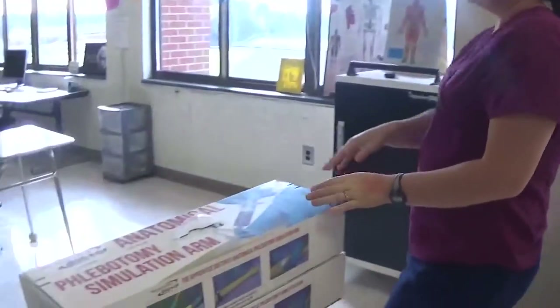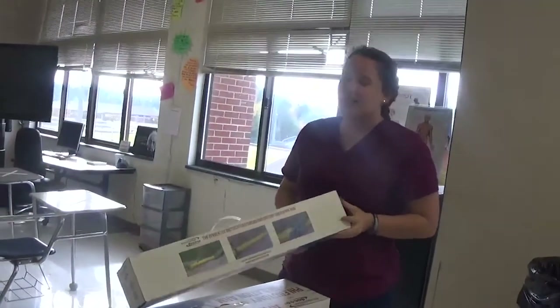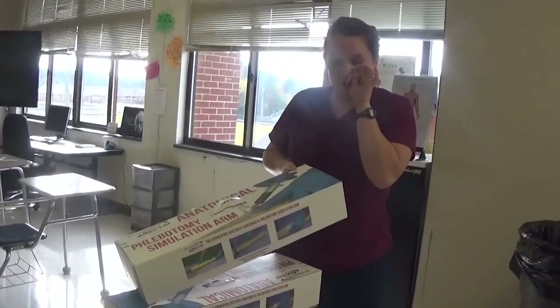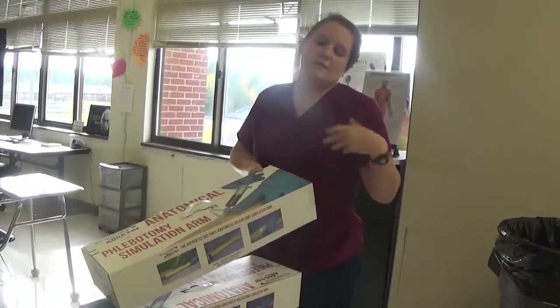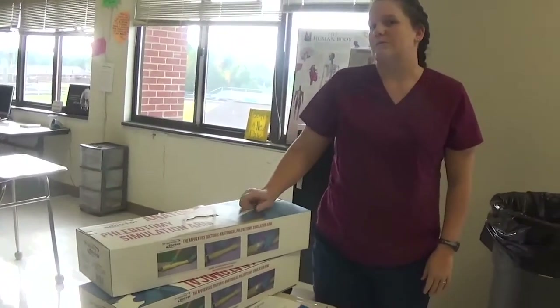Also — if you look in the back — we just got a phlebotomy kit. It's a simulation, so you'll actually learn some phlebotomy skills, which is drawing blood, dealing with blood, and taking blood samples. This is a pretty cool new addition to the curriculum.